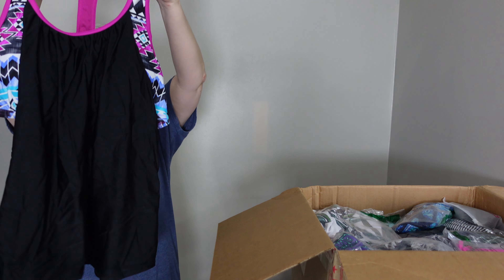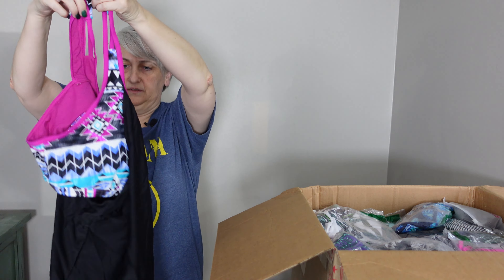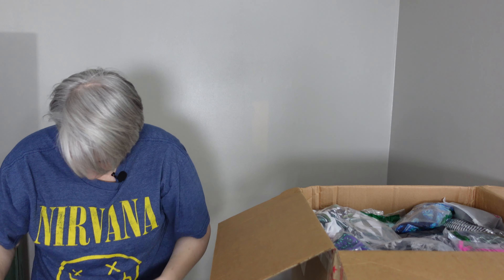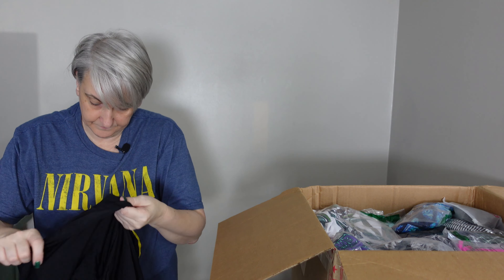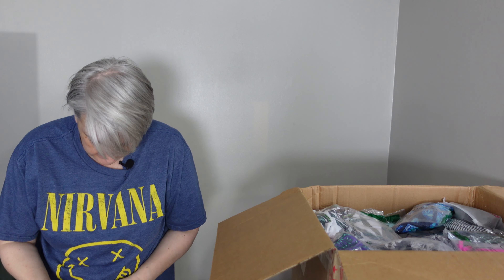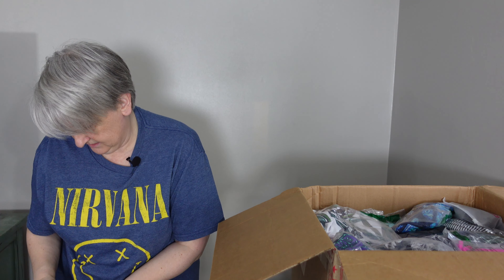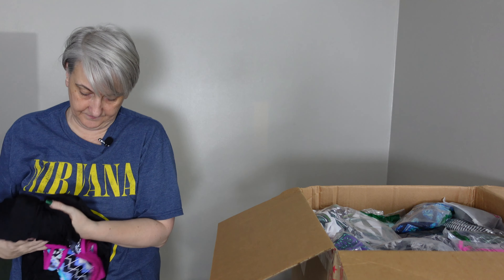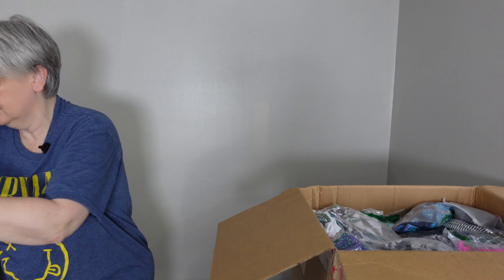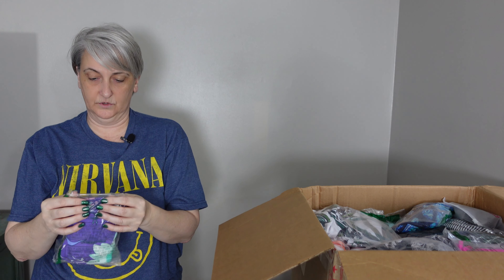That's sewn in — it's just a top, it feels like. I don't see a size. Oh, here's a tag — it's an XXL. Sometimes when I do a search on these, I can find the picture on Amazon and see what it looks like.